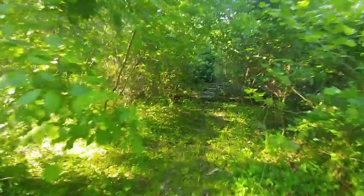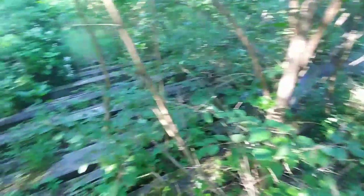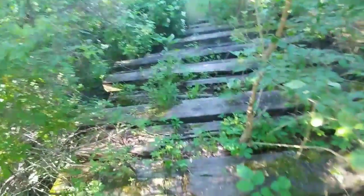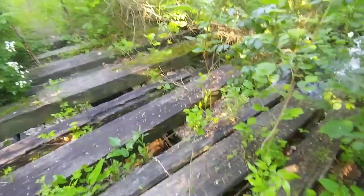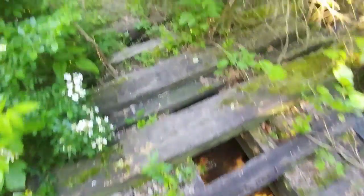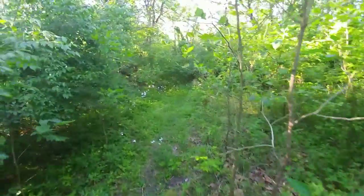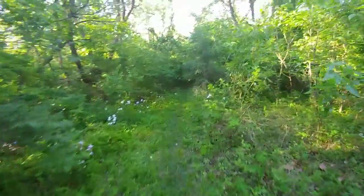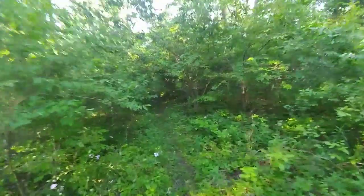Getting back up here closer to the creek — this is always fun. Do we dare cross? Let's do it. Oh, almost close — the timber was a little weak. Easy peasy. I've got spider silk all over my face.